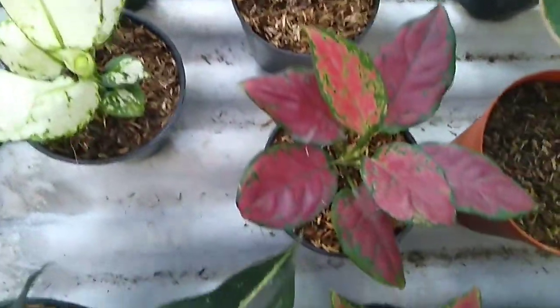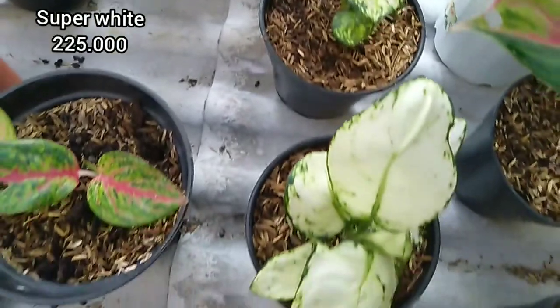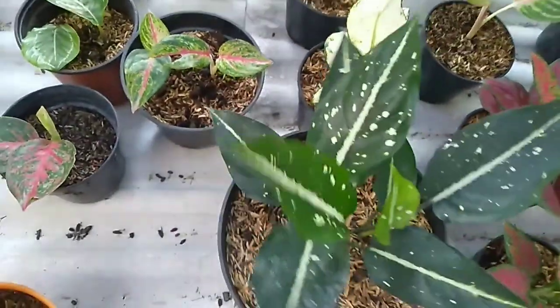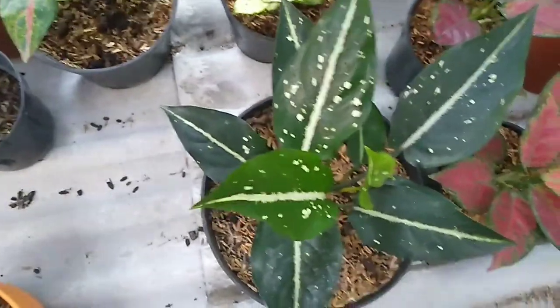Kemudian masih ada Black Maroon, ada dua, harganya 225.000. Super White juga sama, size masih remajaan, harganya 225.000. Kemudian ada Serikit rumpun, harganya 100.000.